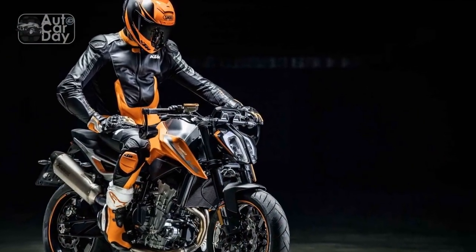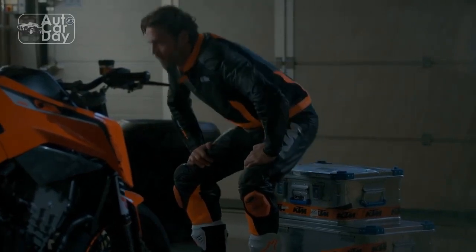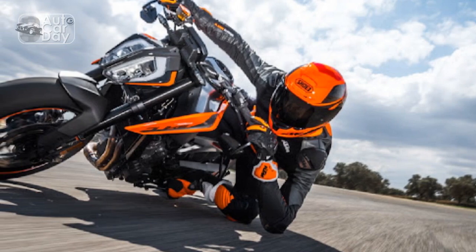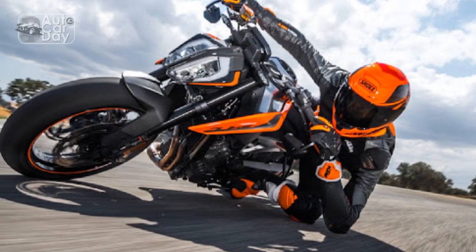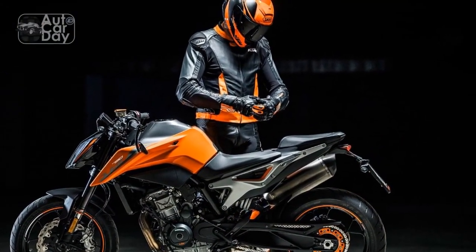Suspension and Handling: The KTM 790 Duke excels in the handling department, thanks to its exceptional chassis and suspension setup. The bike features top-shelf components such as adjustable WP suspension front and rear, which allow riders to fine-tune their setup according to their preferences and riding conditions. The lightweight steel trellis frame and a low center of gravity contribute to the bike's agility and stability, ensuring it corners with precision and confidence.